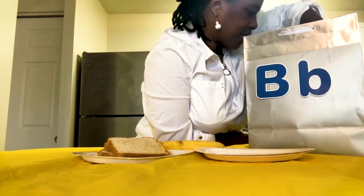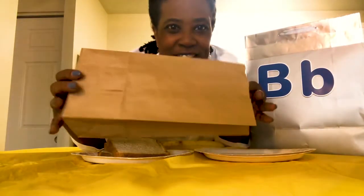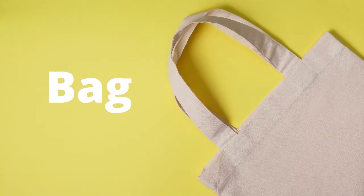Let's look and see what else we have. I have — do you know what this is? This is a bag. Bag. Do we hear b at the beginning of bag? Yes, we do. If you say yes, you are correct. We hear b at the beginning of bag. Great job.